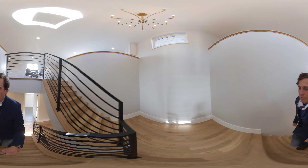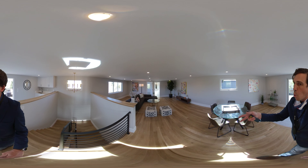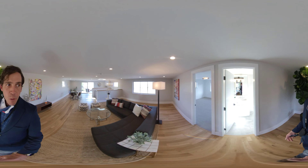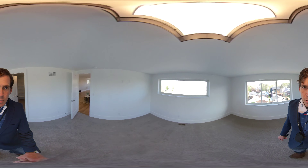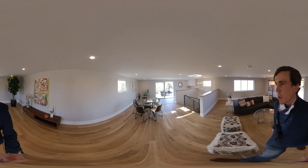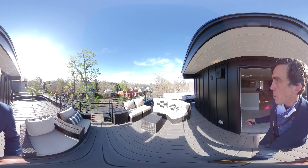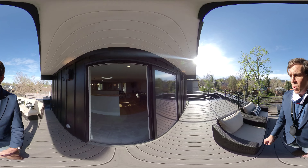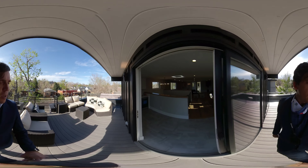Heading up to the third floor — it's totally set up for a media room, and also big enough for a recreation space or workout room, or a combination. You could have ping pong, pool, whatever you want. We do have a full bedroom with walk-in closet up here, and a full bathroom. This third-floor deck is engineered for a hot tub — you have your electrical shutoff and a gas hookup, so it's totally set up. There's also a wet bar up here.